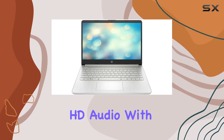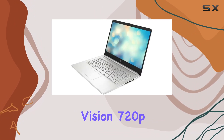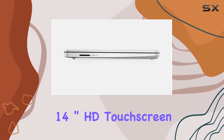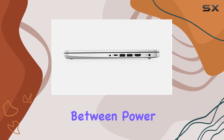When it comes to audio and video, this laptop doesn't disappoint. HD audio with stereo speakers delivers immersive sound, while the HP True Vision 720p HD camera ensures clear video calls every time.